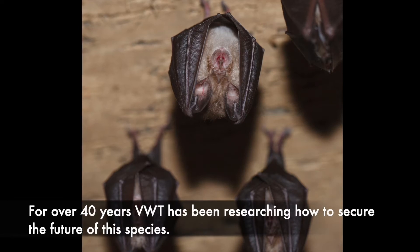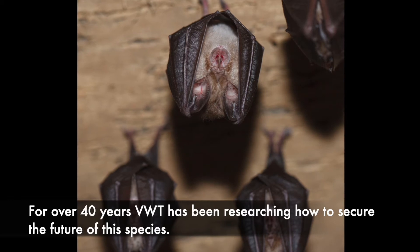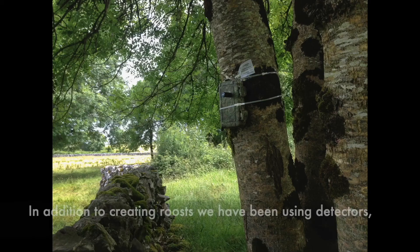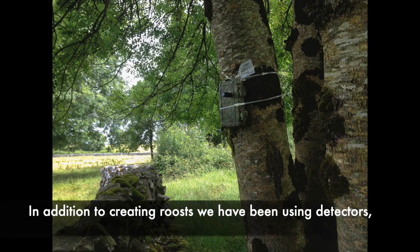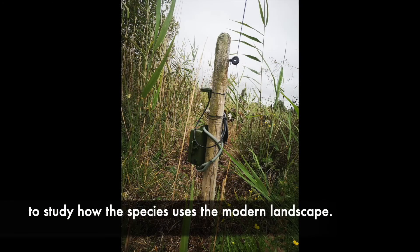For over 40 years, VWT has been researching how to secure the future of the species. In addition to creating roosts, we have been using detectors to study how the species uses the modern landscape.